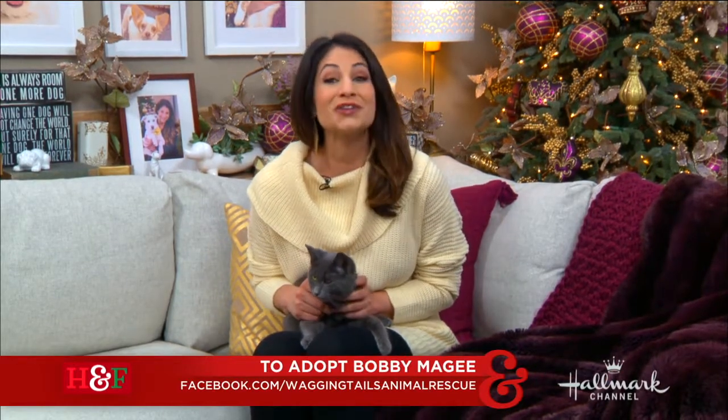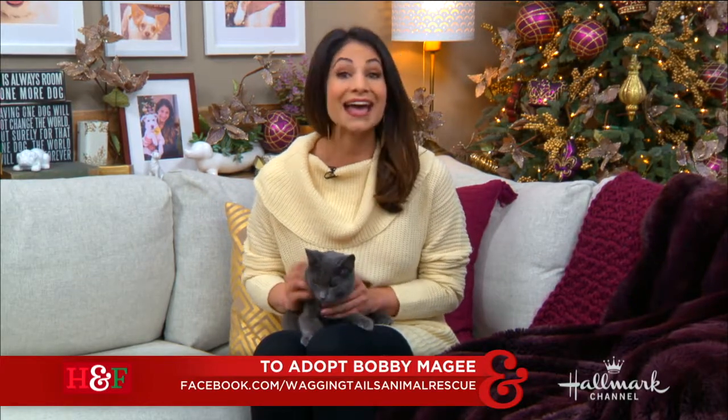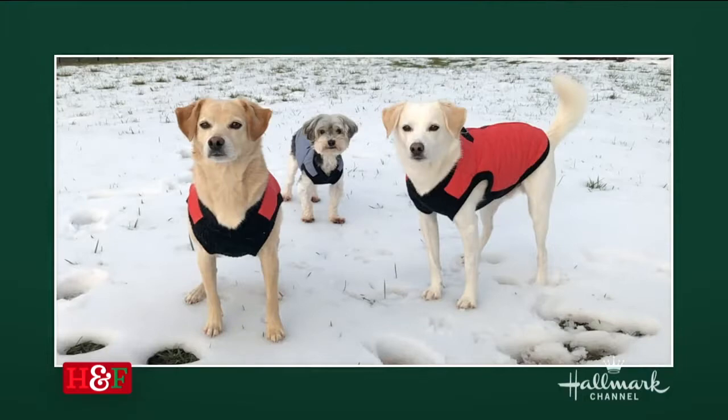And speaking of that, I have some huge happy tale news to tell you about later on in the hour. You'll meet a wonderful dog who went from the heat in southern Arizona to the snow in North Carolina and is loving every second of it.